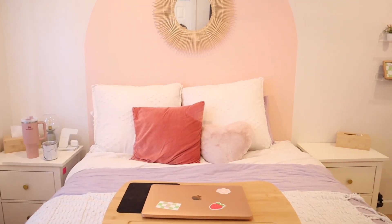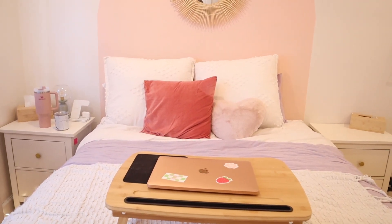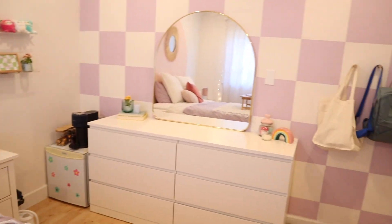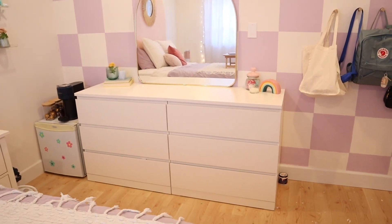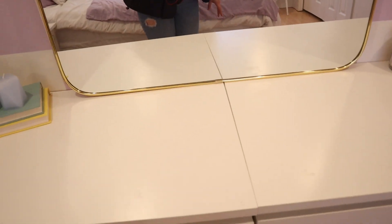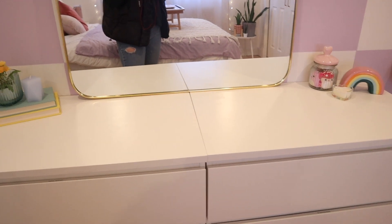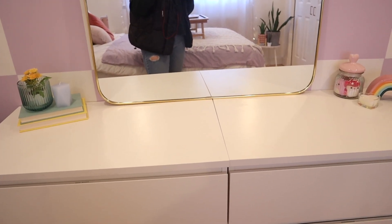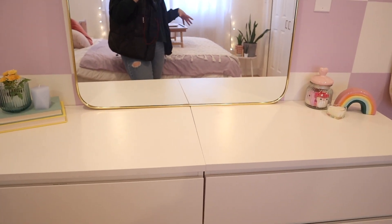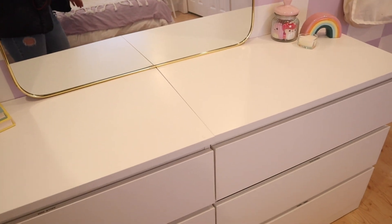If you don't know what HomeSense is, it's just HomeGoods — it's literally the same store with the same stuff, just the Canadian version. My dressers are from Ikea. They're two separate ones because I wasn't sure what setup we'd have when we move out — we're moving into a condo. I thought having two separate ones would be better in case we want to move them into two different rooms, and condos in our area are super small, so it's the best use of space.